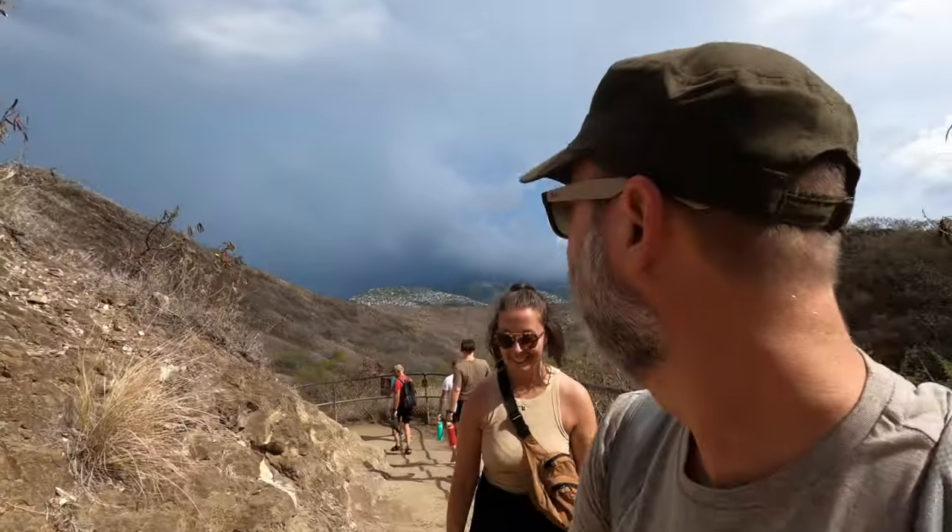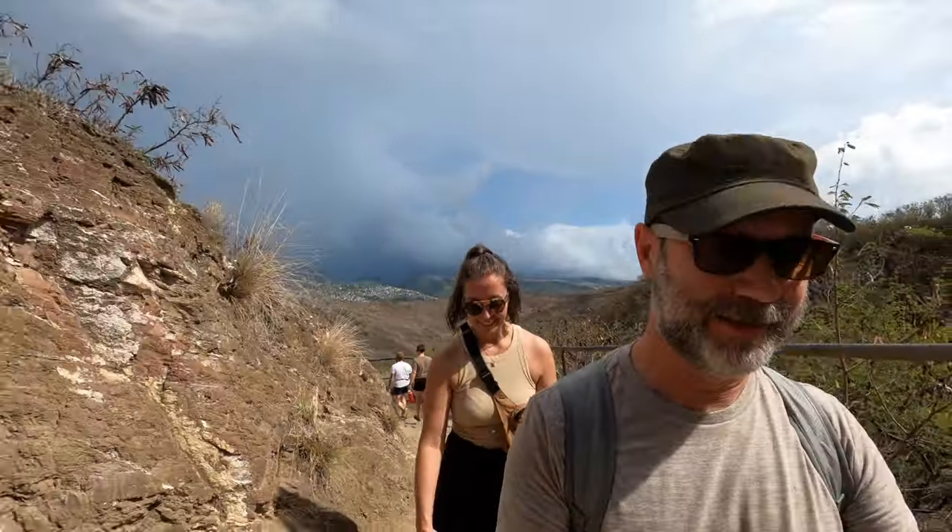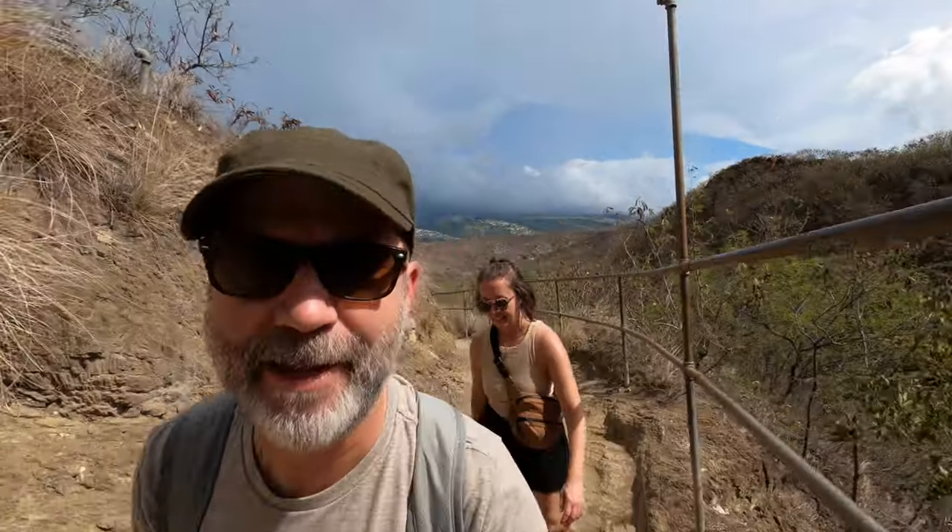Now we can hear thunder behind us — you might see those dark clouds. It is a race against time to beat those clouds to the top. They have an advantage: they're not extremely tired like I am. Also trying not to drop our water down the hill.